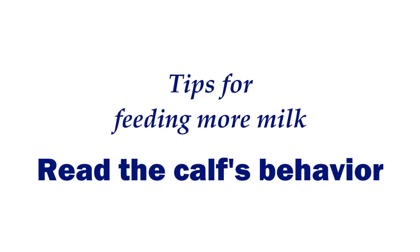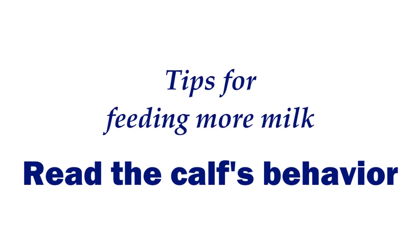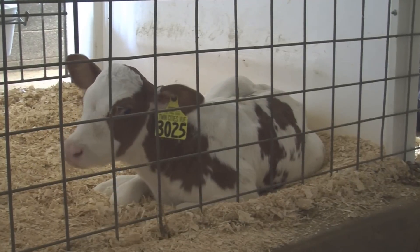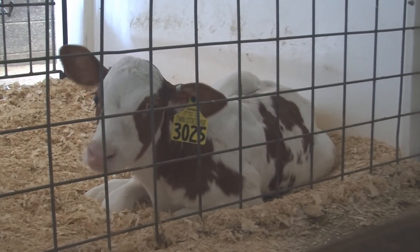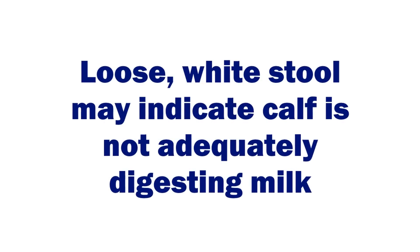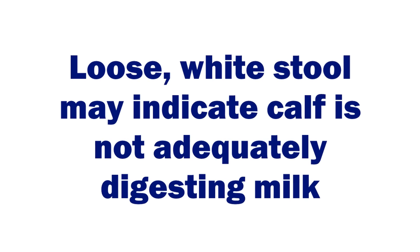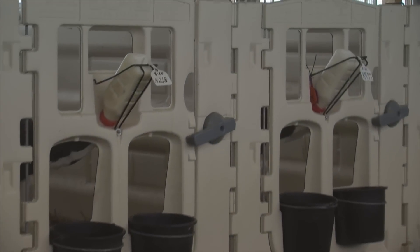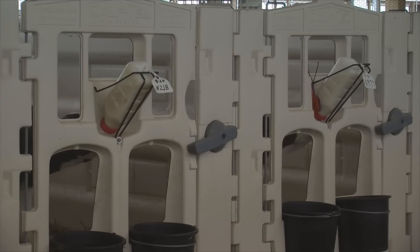It's really important to read the calf's behavior. When calves are drinking milk, we want a good, rapid rate of milk consumption. Calves that are slow to drink their milk or don't finish their milk are two really good indicators that we may be overdoing it in terms of the amount of milk fed. We may need to time them back down a little bit. Additionally, if we see calves that have loose stool with a white consistency, that can be an indicator that too much milk is being fed — this is actually flushing through the system and presenting some potential health challenges.